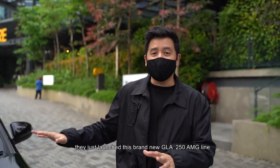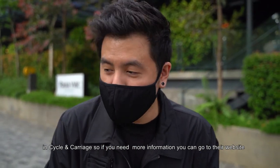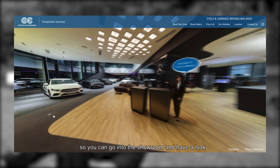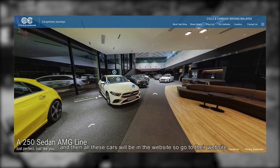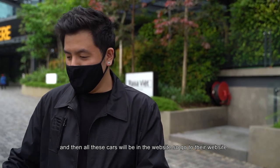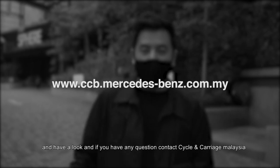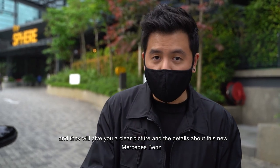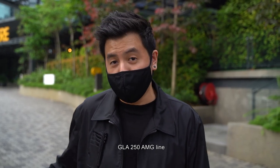They just launched this brand new GLA 250 AMG line at Cycle and Carriage. If you need more information, you can go to their website and even see their virtual showroom. Because of the pandemic, you can go straight to the online showroom to have a look and see all the details. Contact Cycle and Carriage Malaysia and they'll give you a clear picture and all the details about this brand new Mercedes-Benz GLA 250 AMG line. I'll see you next time — bye!